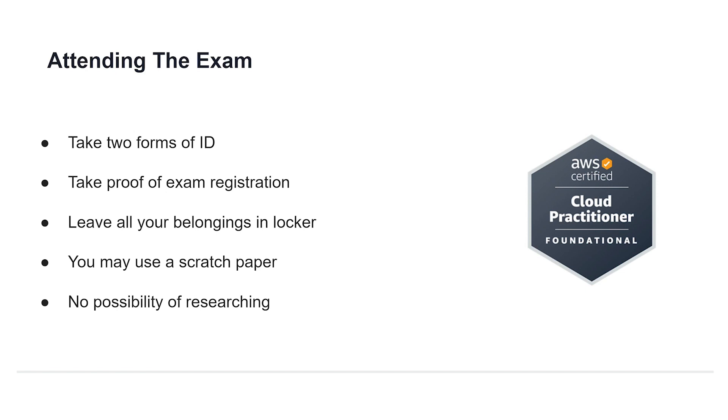When going to actually sit the exam, remember to take two forms of identifying documents as well as proof of exam registration. You can show registration on your phone, but your identification needs to be hard copies. You won't be allowed to take personal belongings inside, so you will have to leave those behind in a locker. In the exam you will be allowed to use scratch paper, but you will not be allowed to take it home or out of the exam hall.